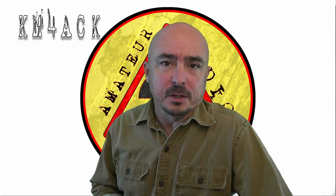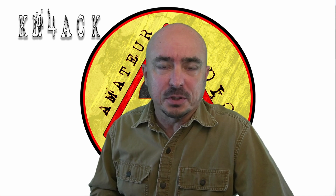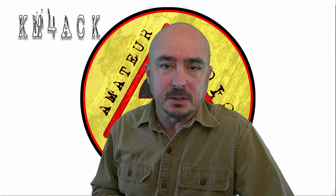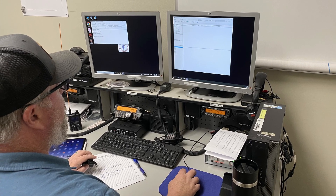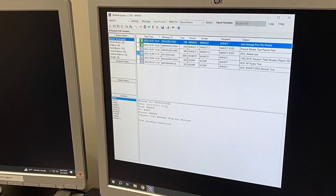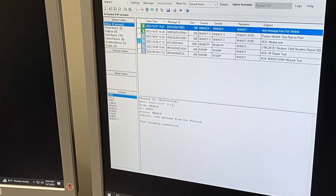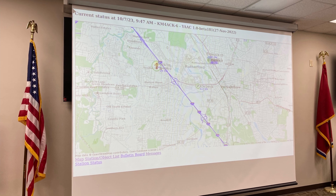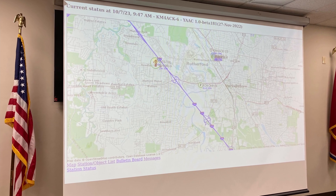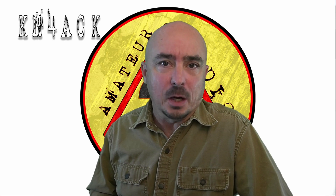That was the scenario for the simulated emergency test, or SET, that I participated in last weekend. While the normal voice net was established and digital comms such as Winlink were also exercised, I wanted to try something different — something that would challenge myself and be unique to the group. So I decided to utilize APRS to give a visual representation of what was happening on the ground.